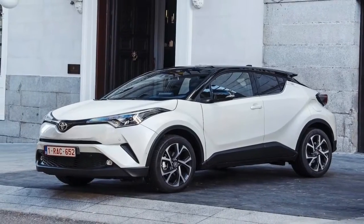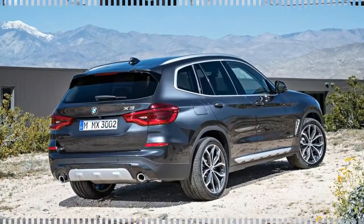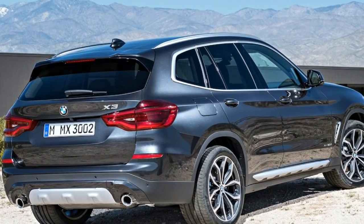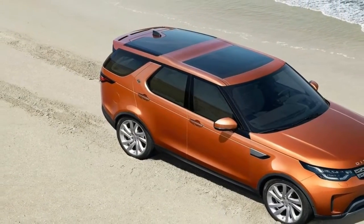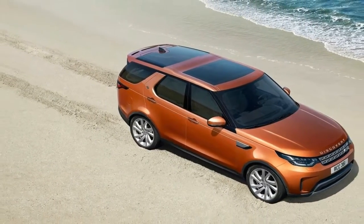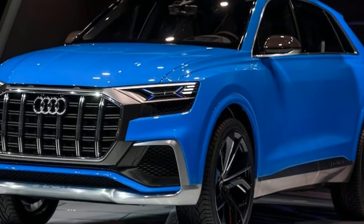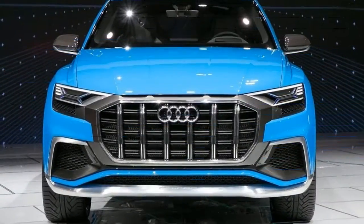2018 Citroën C4 Picasso review and price. Those looking for a minivan that can comfortably carry 5 adults with luggage, in a bright and well-presented package, can look to the 2018 Citroën C4 Picasso. It is not lacking in originality in its shapes. Among the engines, the 120-horsepower turbodiesel is the right choice, combining a nice brio with more than decent fuel economy.